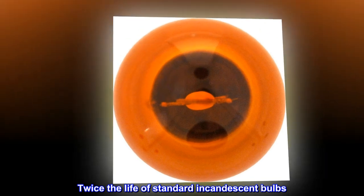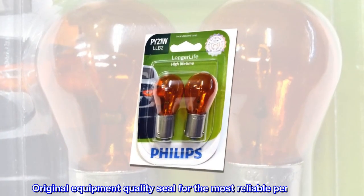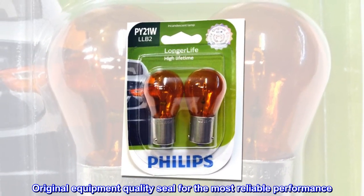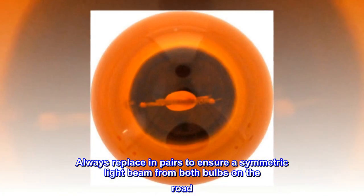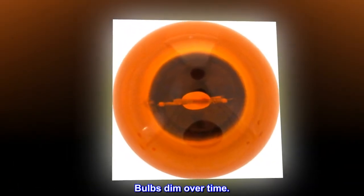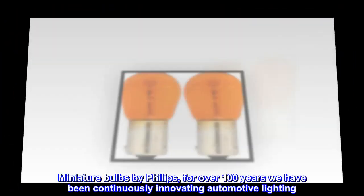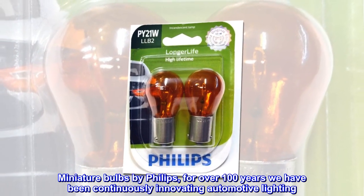Twice the life of standard incandescent bulbs. Best value original equipment quality seal for the most reliable performance. Always replace in pairs to ensure a symmetric light beam from both bulbs on the road. Bulbs dim over time. Miniature bulbs by Phillips — for over 100 years we have been continuously innovating automotive lighting.